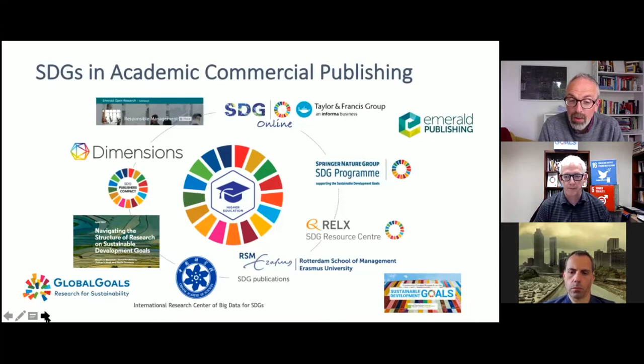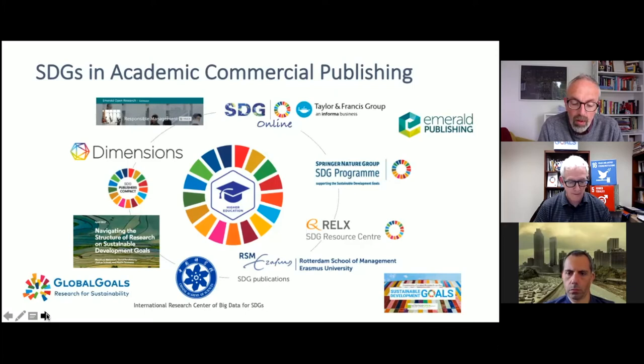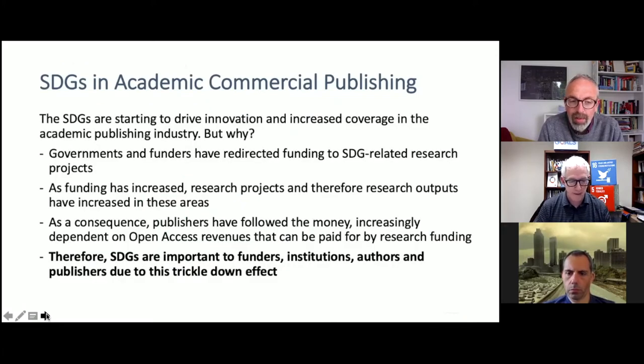They've very much been shouting about the SDGs and including the colorful ring on a lot of their collateral. So why is this happening? Really, what you've got to do is follow the money. At the heart of it, you've got governments and funders who have started to redirect their funding to the Sustainable Development Goals and related research projects. This is great news for the SDGs — there's more money being pushed towards them. And as that money has increased, so the number and size of research projects has also increased, and as a result, the number of research outputs in these areas has increased.